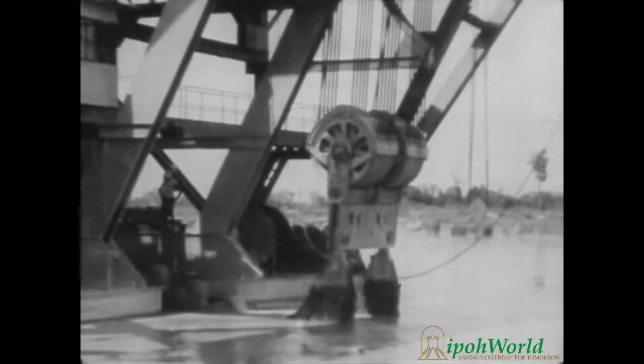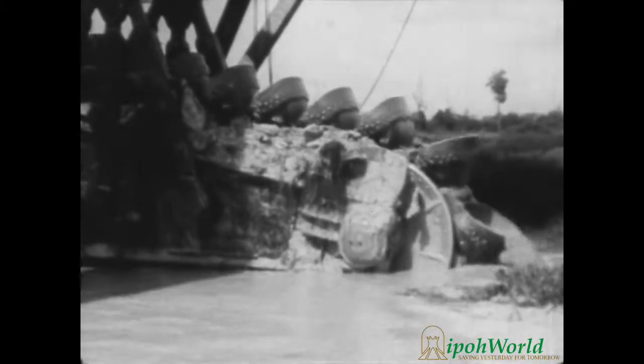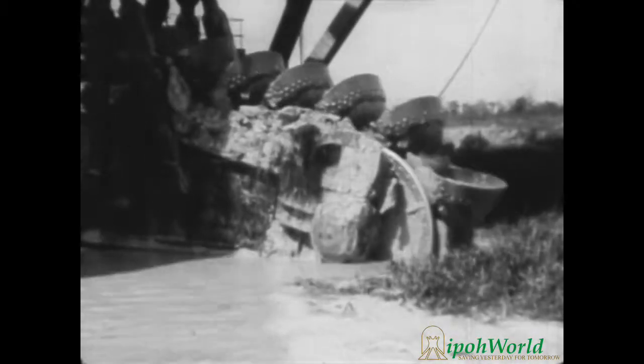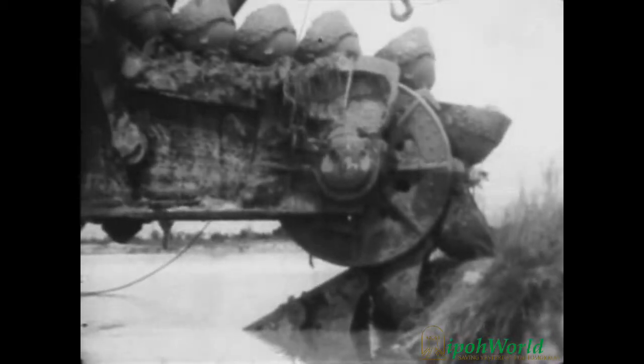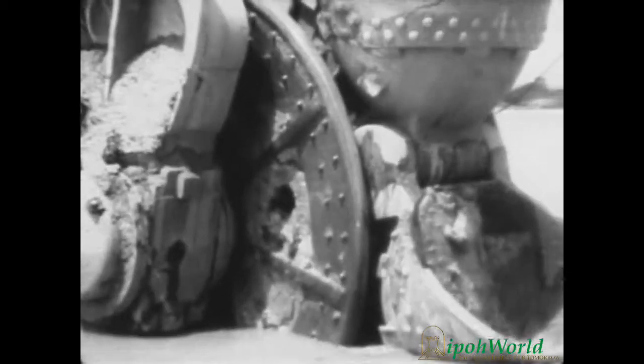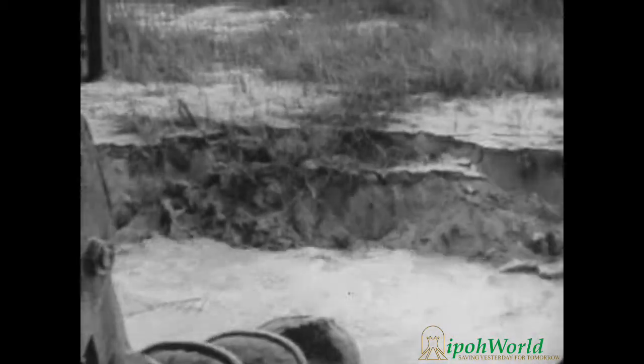The most important part of the dredge is the front end, which supports a series of huge revolving buckets. These buckets can dig to a maximum depth of 130 feet. By this method, the dredge can handle over 15,000 tons of earth in one day. When in operation, the dredge often eats into the bank, digging its own paddock or lake as it goes, while the buckets scoop up the ore-bearing soil and carry it inside for processing.